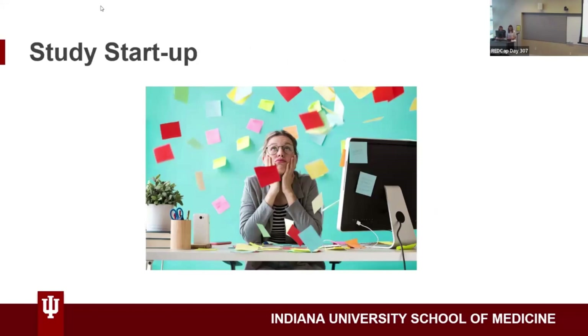We were already in a no-cost extension year, so we needed to really focus on recruitment. But we had made so many substantial changes to the study that we really needed a new REDCap database to capture that.